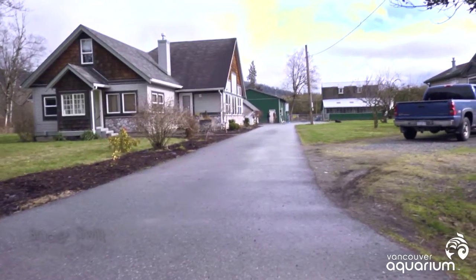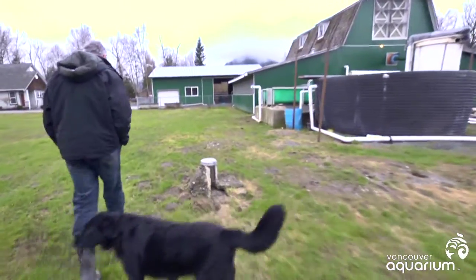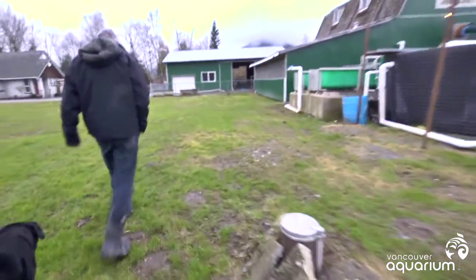My name is Bruce Swift. This is our salmon farm at Swift Aquaculture. It's a family-run operation with myself and my wife. We grow coho salmon in fresh water, so it's a land-based operation. We live in Agassiz, BC.